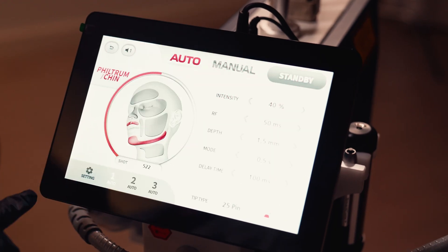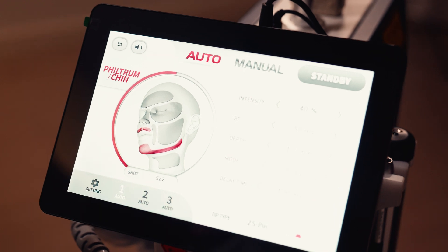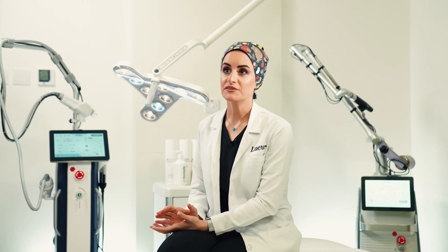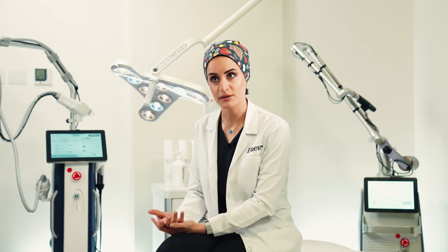Because the treatment is customized to each patient's needs, the level of radio frequency energy can be adjusted to maximize results. However, this doesn't mean more passes should be done beyond what is recommended. The improvement keeps increasing every month, and to achieve a good result, four to six sessions once a month are recommended. To maintain results, a session every three to six months is advised.